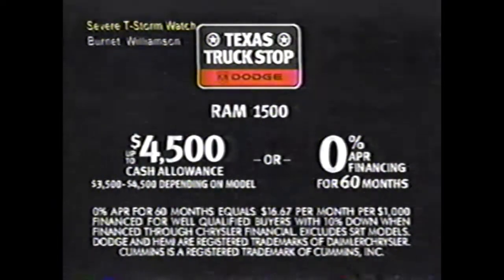Get up to $4,500 cash allowance or 0% financing for 60 months on Ram 1500.